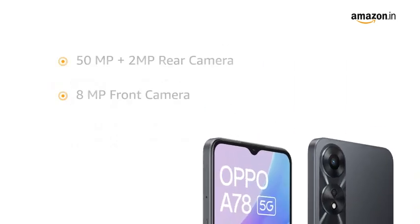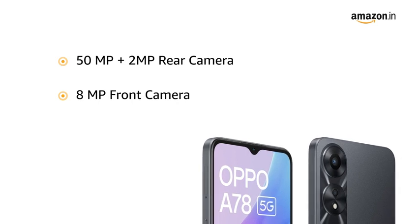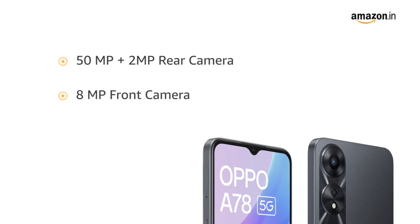Capture your moments with crystal clear details with an AI camera setup: 50 megapixel plus 2 megapixel rear camera, and an 8 megapixel front camera.